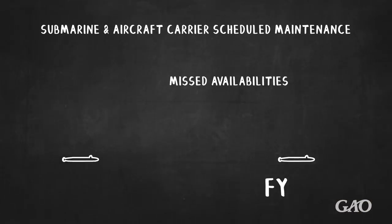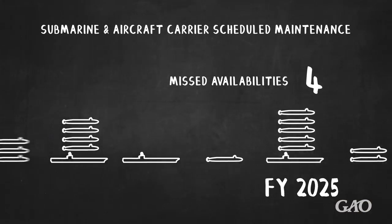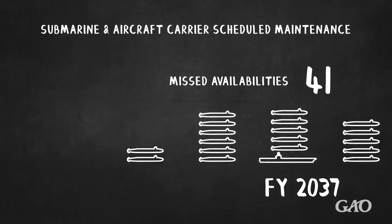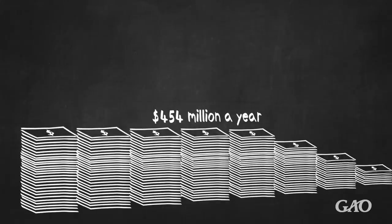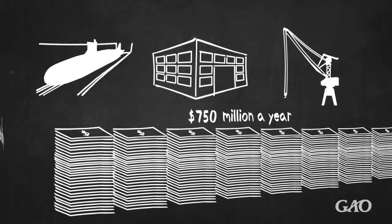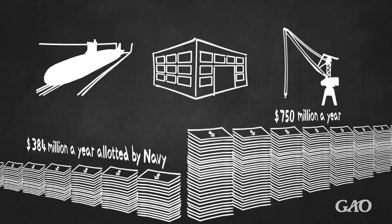Due to the current lack of dry dock capacity, the Navy predicts that it will be unable to perform a third of its scheduled aircraft carrier and submarine maintenance projects over the next two decades. Navy planners say they will need an average of $750 million a year to address dry dock, facilities, and equipment needs. But the Navy has only allotted an average of $384 million a year over the last 11 years.